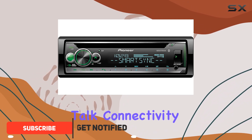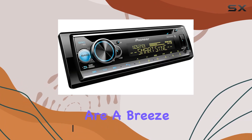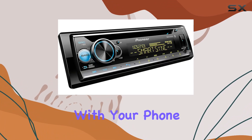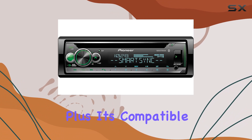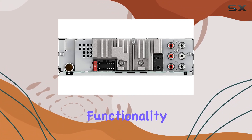First off, let's talk connectivity. With built-in Bluetooth, hands-free calling and audio streaming are a breeze — no more fumbling with your phone while driving. Plus, it's compatible with Pioneer's Smart Sync app, adding even more multimedia functionality to your setup.